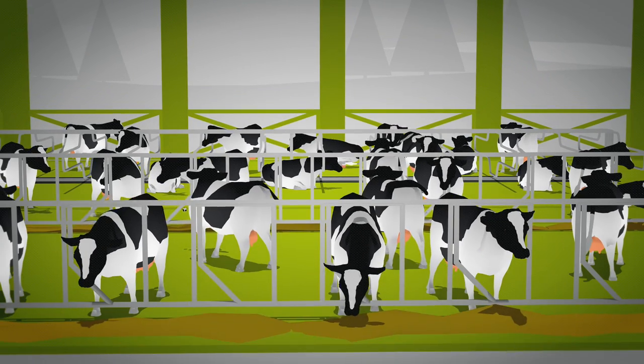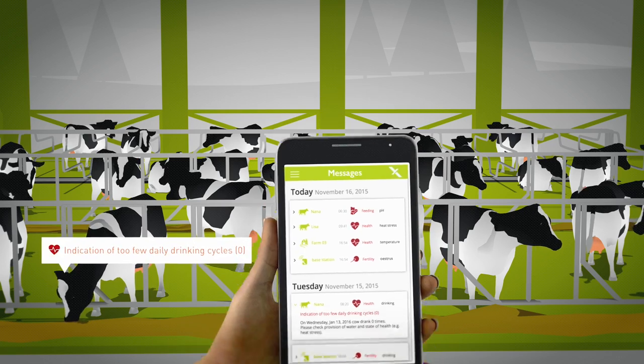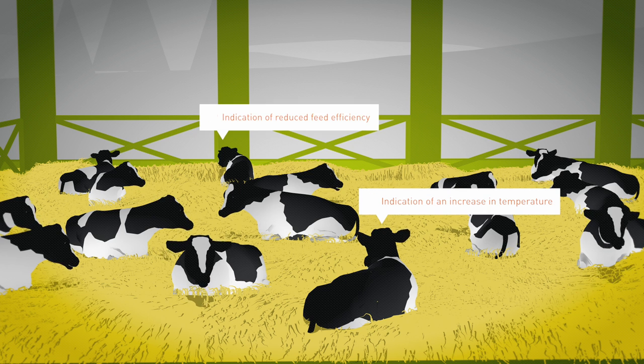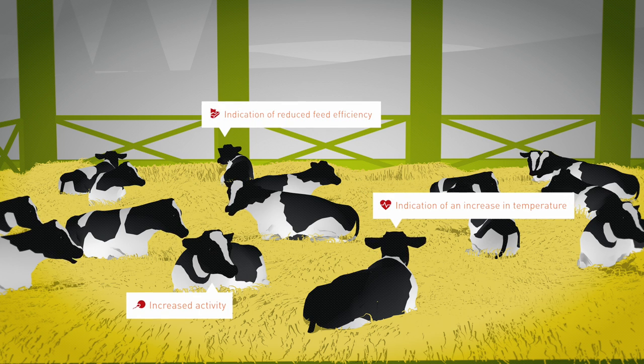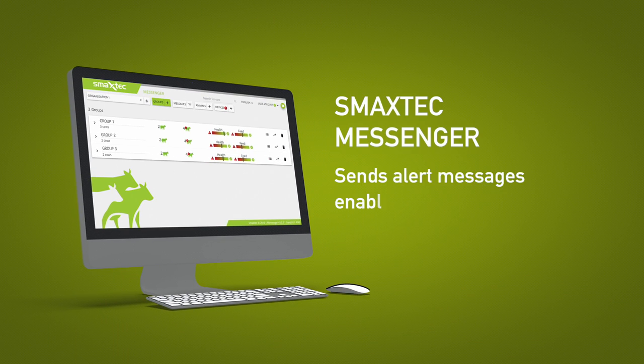SMAXTECH Messenger, the user interface of the SMAXTECH system, keeps you fully informed and alerts you to any abnormal changes. No more waiting for visible signs of changes in your animals. You know exactly what is happening and can take immediate action. Alert messages sent automatically by the SMAXTECH Messenger enable you to react quickly and take targeted action.